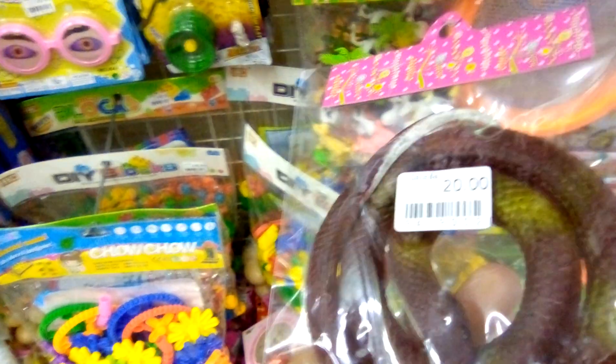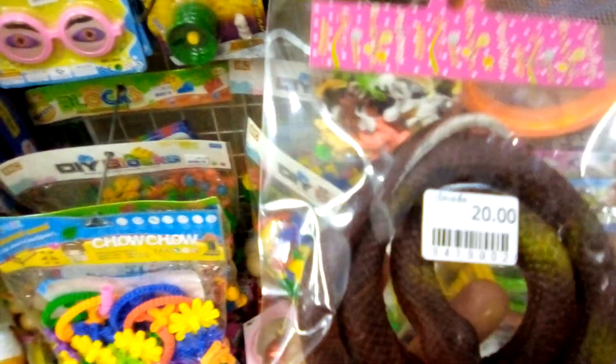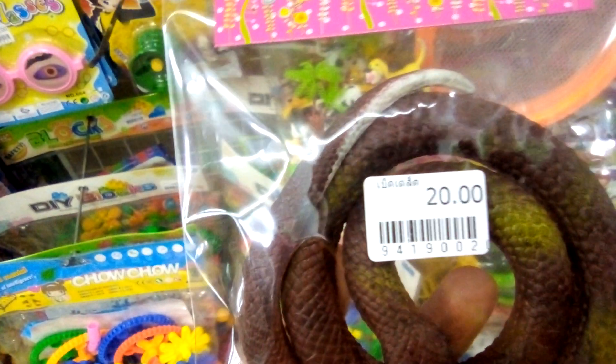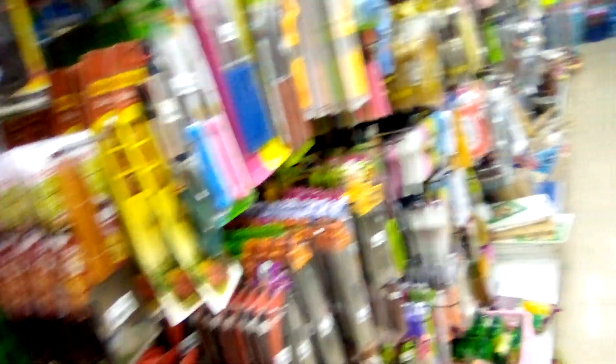Toys — name it. Snakes, animals, plastic toys. Everything is 20 Baht. They are not only selling toys for 20 Baht, but also kitchen utensils.